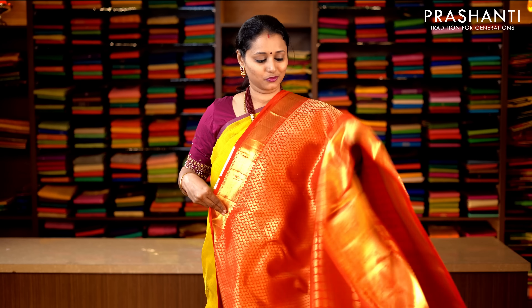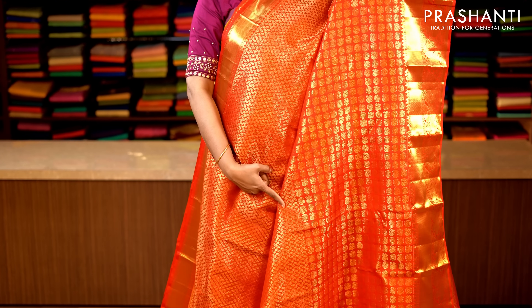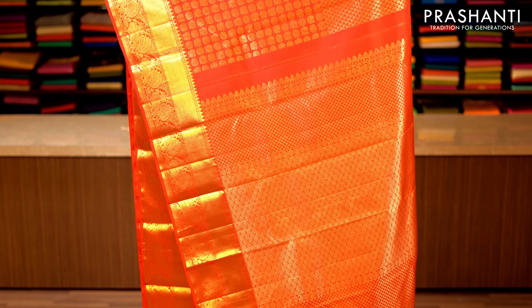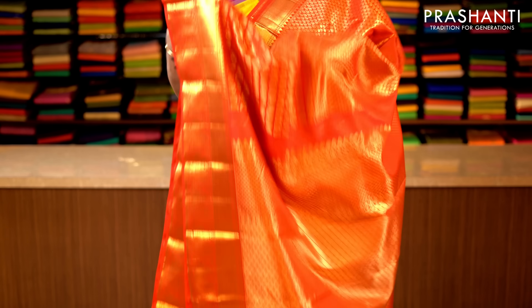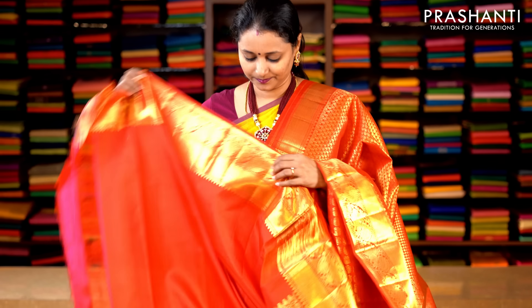Red with all-over zari brocade weaving in half-and-half style. Rich zari woven borders on either sides, with small zari buttas running on the top half of the body and mild chakram buttas running towards the bottom half of the body. This has got a rich zari woven pallu, and a plain blouse in red. Priced at 14,190.